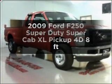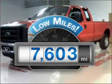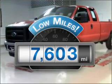Find everything you want in a ride under one roof with this vehicle. With low miles, this automobile will take you far and get you where you want to go.